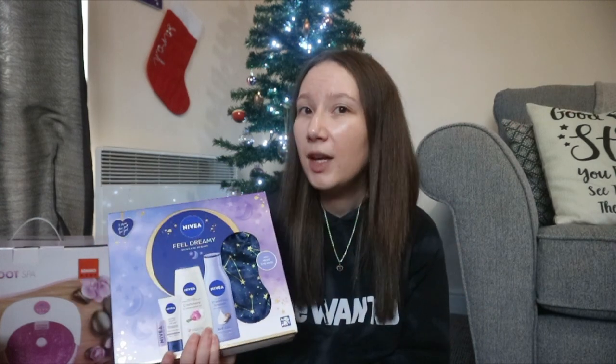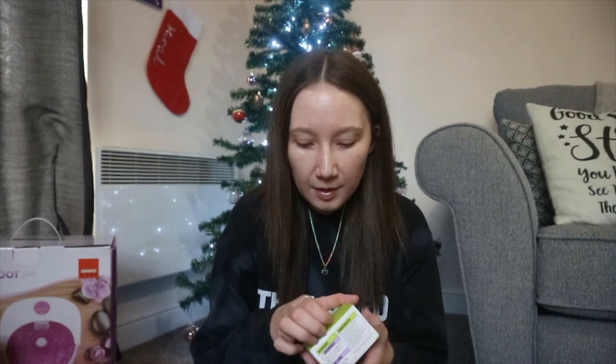Next I got this Nivea 'Feel Dreamy' skincare set from my Secret Santa at work. I still haven't figured out who my Secret Santa is — I've been going around asking everyone and we can't recognise the handwriting on the card. Inside the set is a lip balm, a night cream with 24-hour moisturiser, a shower cream, a body lotion, and an eye mask. I think it's such a thoughtful gift alongside the Toblerone. Thank you Secret Santa!